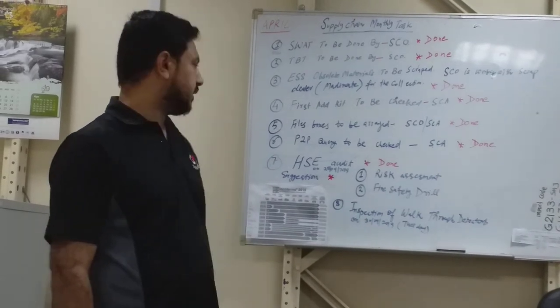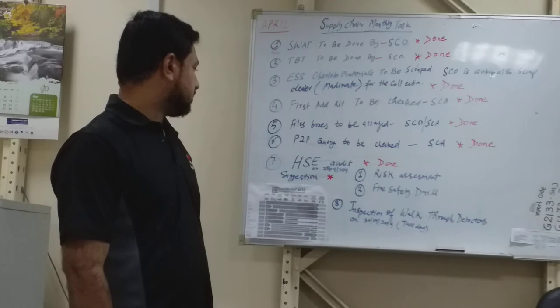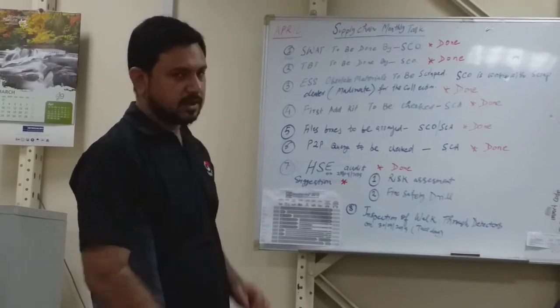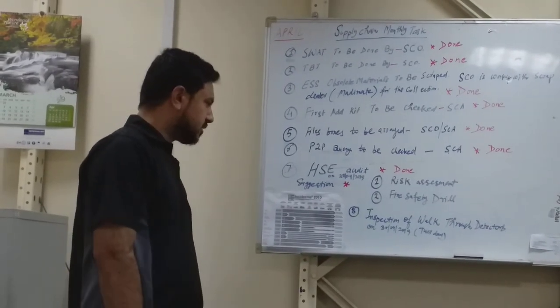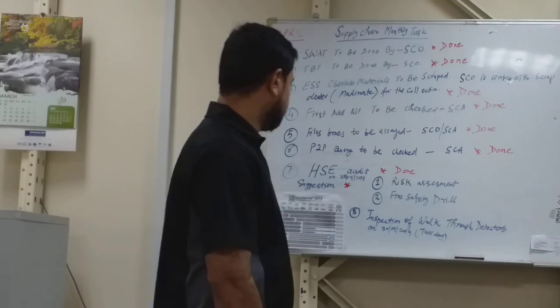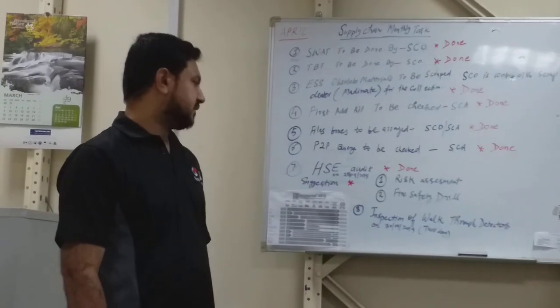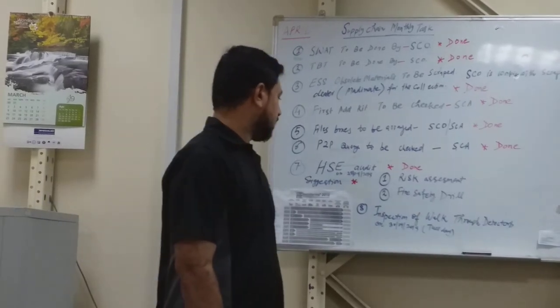Mr. Kassif found everything arranged properly in the warehouse. He then suggested two things: first, a risk assessment to be done by the supply chain staff, and second, a fire safety drill to be conducted by the supply chain staff.